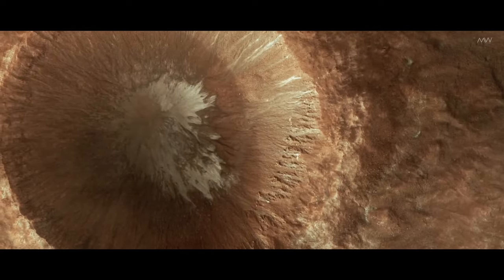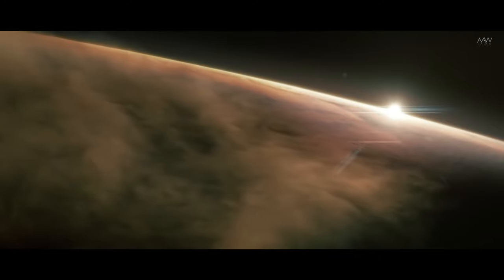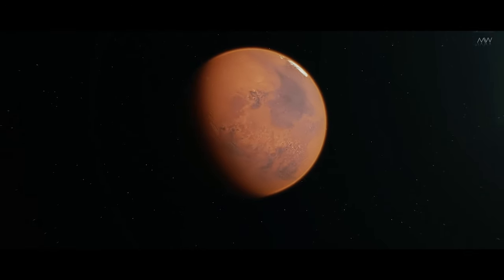Meanwhile, the oxygen interacted with the rocks, gradually covering the planet with a layer of rust and sand. Today, all that remains of the once abundant water on Mars is a thin layer of orange dust and permafrost.